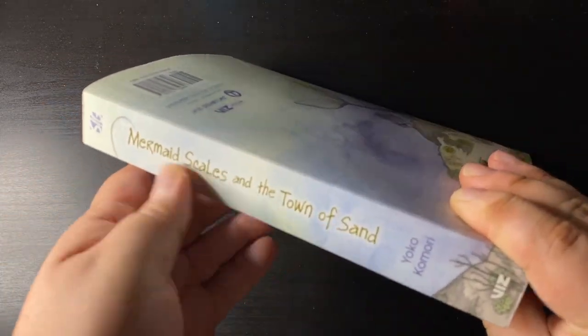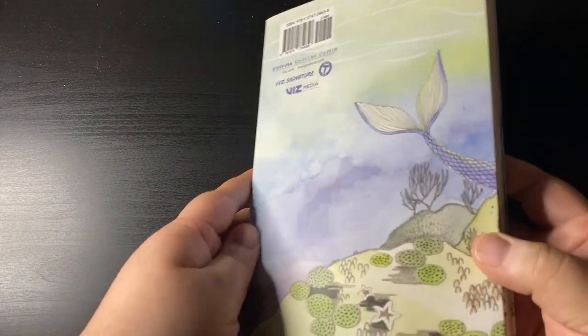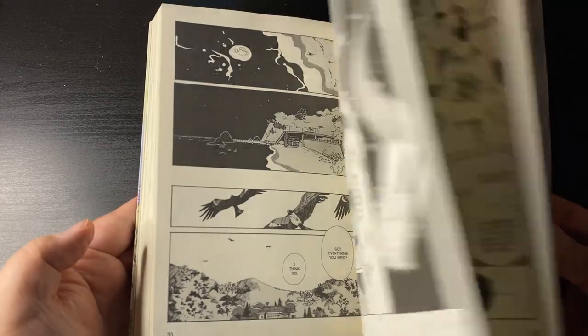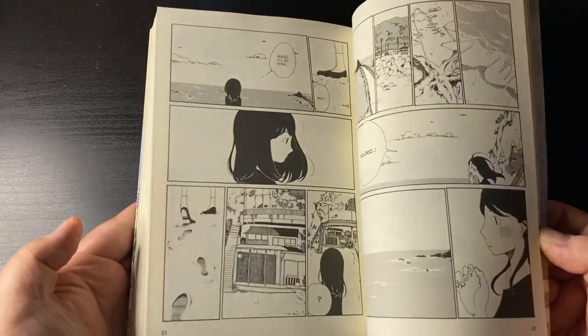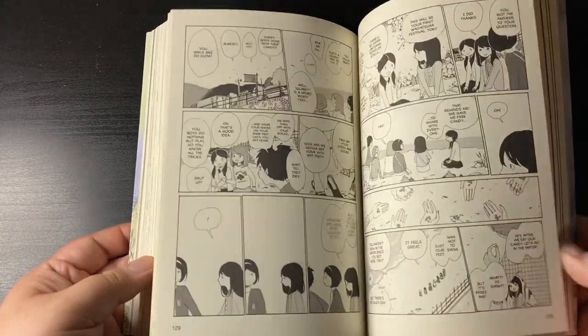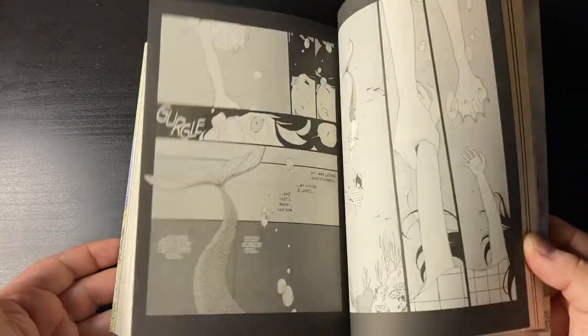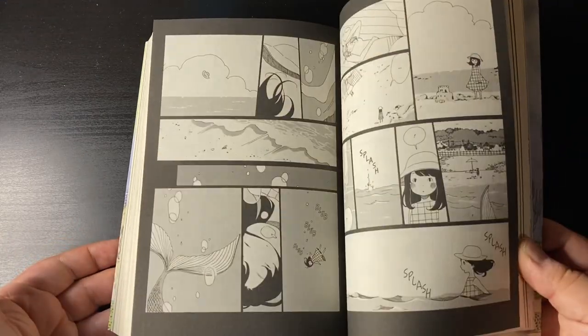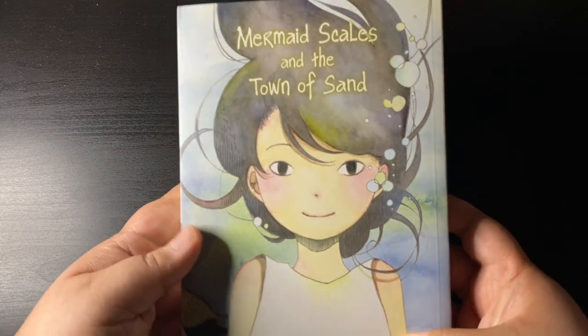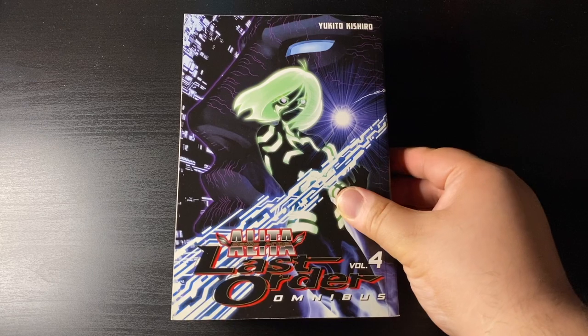Mermaid Scales and the Town of Sand — this is one of my most anticipated reads of February. Super excited to pick this up. It's a slice of life drama with supernatural aspects — you have a girl that may have had contact with mermaids, Japanese mermaids, which are a little different from your regular ones. I love the art, the build, and the fact that it's oversized. This book looks fantastic and I can't wait to read it.